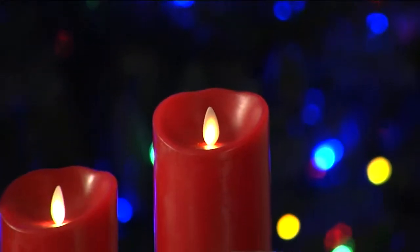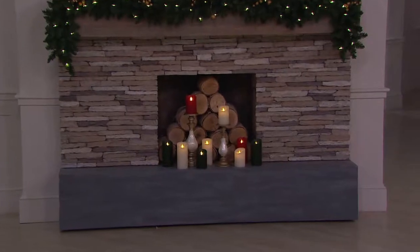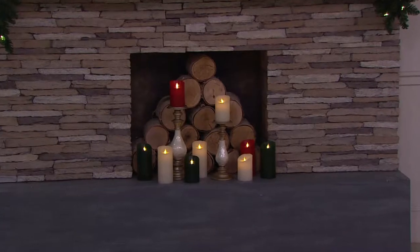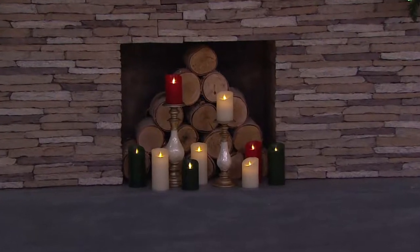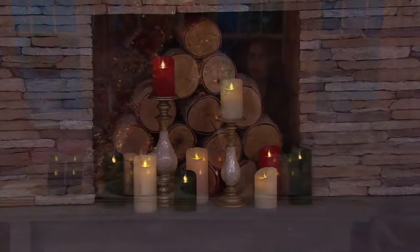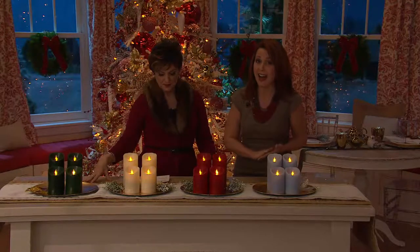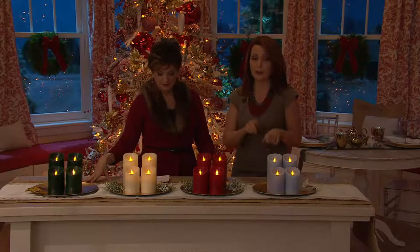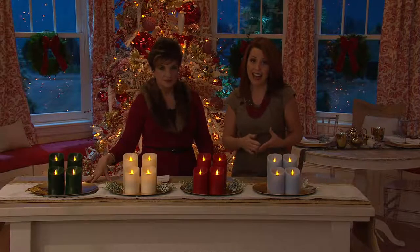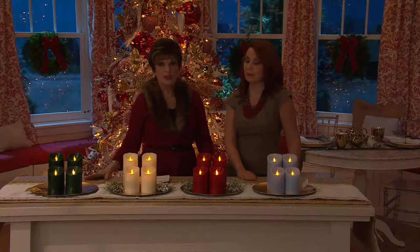You can use these in your fireplace — if you have one you don't use with real flames and logs, put your Luminara in there and use the timer function, or use the remote control available at QVC.com. That's a five-hour timer. With 2D batteries using the timer function, you'll get 500 hours of glow time, which is about 100 days — taking you right into the new year. That's a full season, three months out of the year.